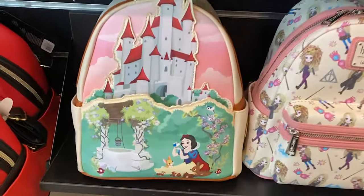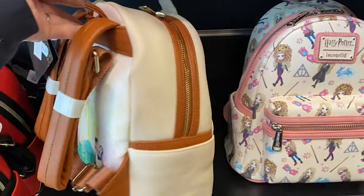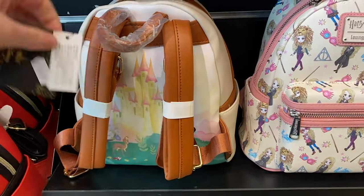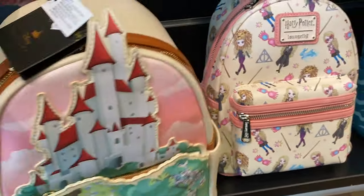So they have some new backpacks in. They have the Snow White castle - have a look at the back. This one is £74.99. The back has Snow White on there.